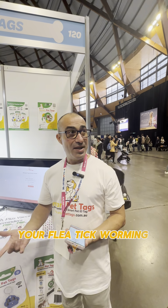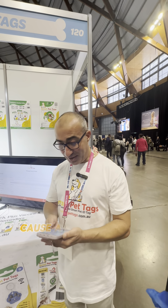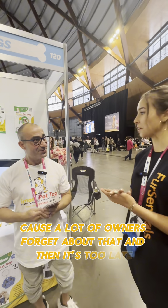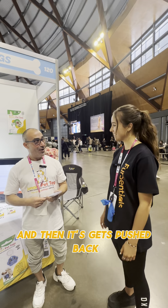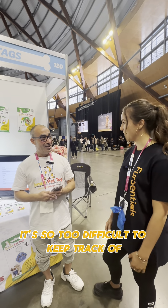We've also added vaccination reminders — your flea, tick, and worming. One day before it's due, we'll give you a notification. That's perfect, because a lot of owners forget about that and then it gets pushed back. You can't remember all of those different days — it's too difficult to keep track of.